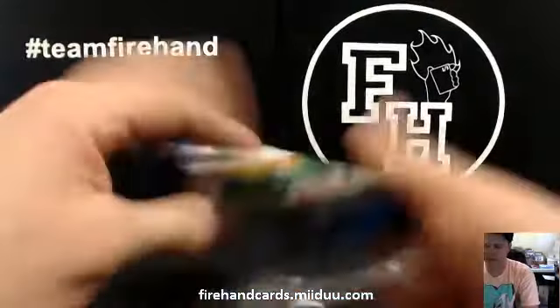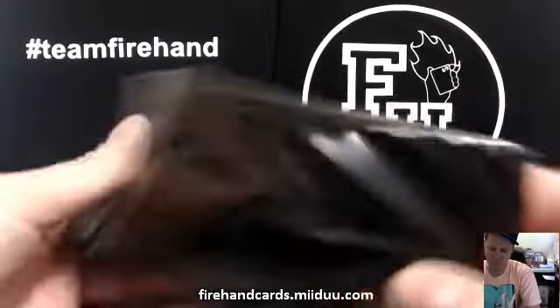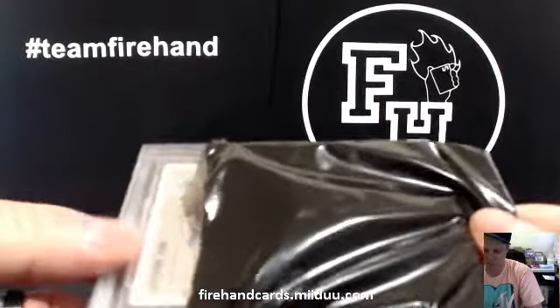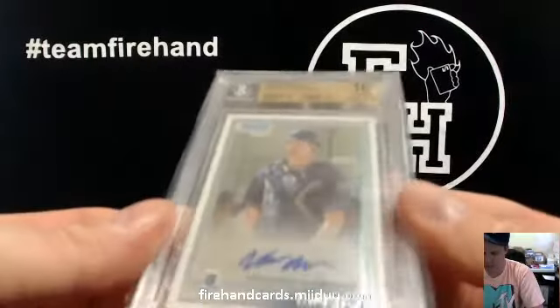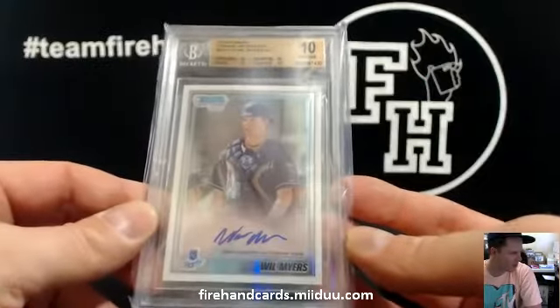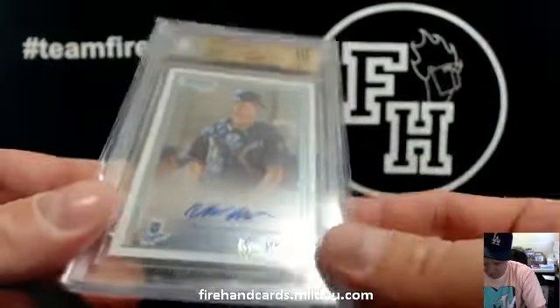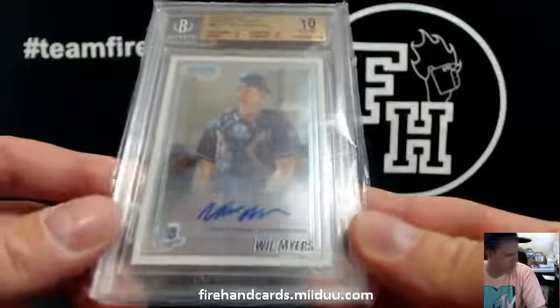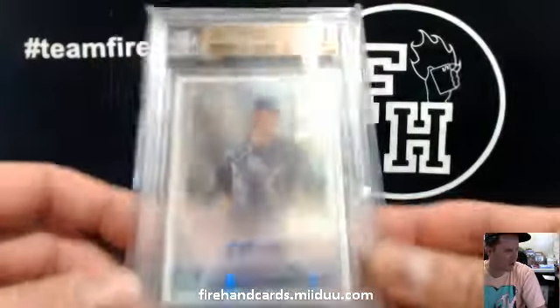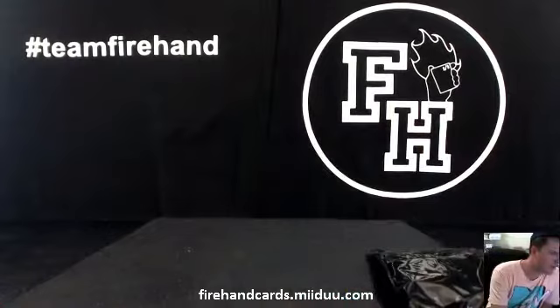Alright, last pack — good luck guys. One more slab. Kansas City Royals, Pristine 10. We pulled one of these a long time ago and sent it to the long guy, I believe. The Royals — Joey G, 23, 23. Imagine if that was the same one. This time it goes to Joey G, Kansas City Royals, Pristine 10, Bowman Chrome Rookie Auto — Will Myers. There you go. That's it for the break guys, thanks for watching, thanks for joining. Peace.